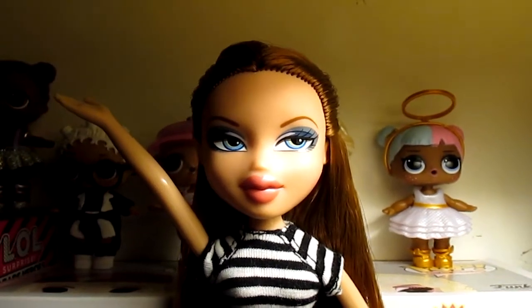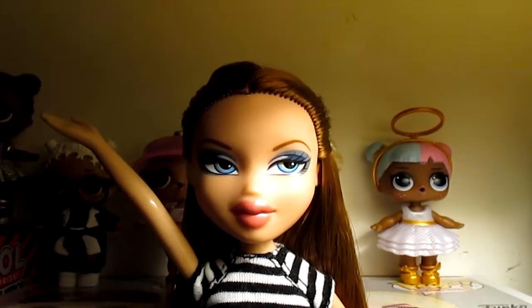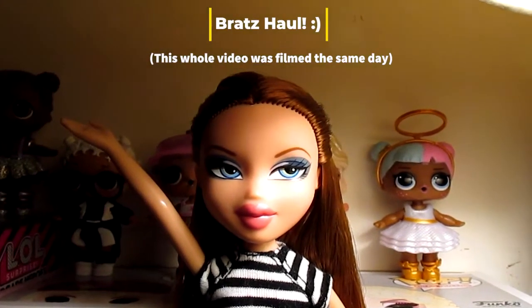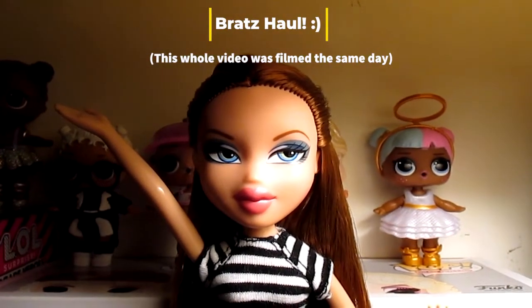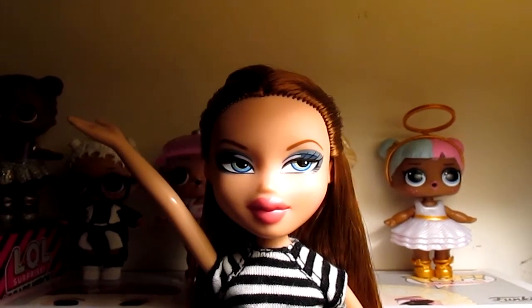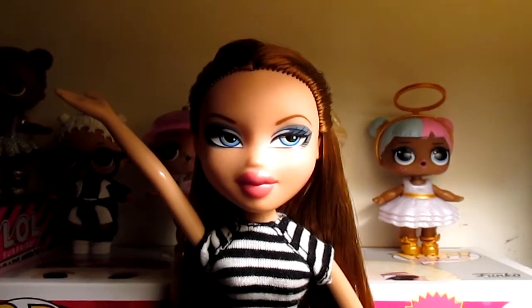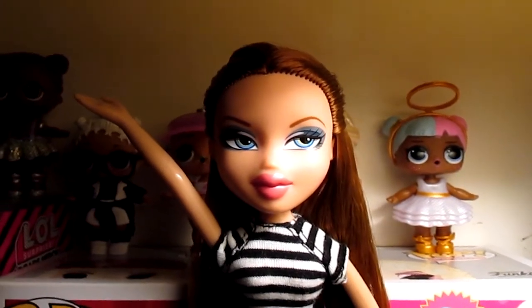Hey everyone, it's Bratz the World here again with another haul. This one is rather smaller than the last one, which was a 25-minute video. And I'm surprised that y'all actually stuck out and watched it — not sure who actually watched it entirely, but who cares?